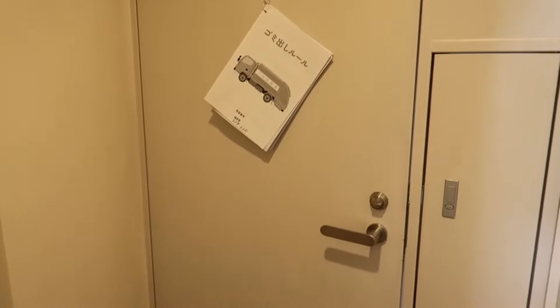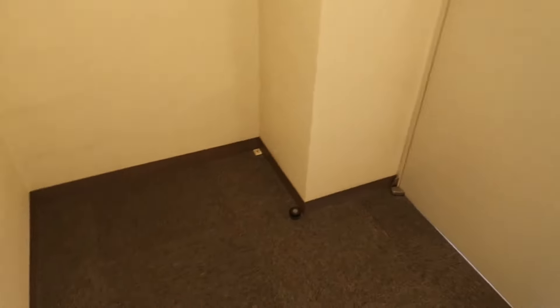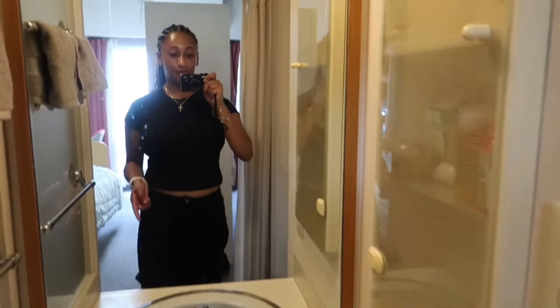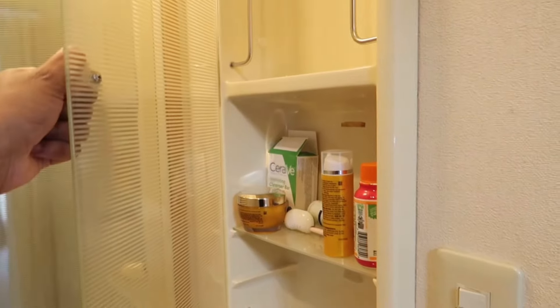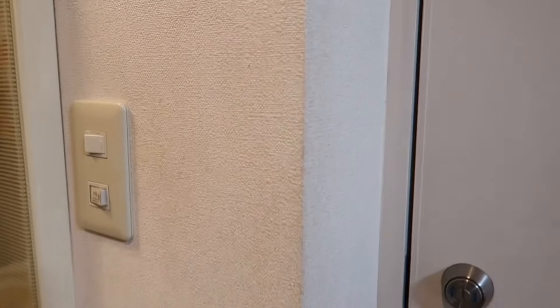When you walk in, this is the first door and there's like some space right here. Then we have the sink, the bathroom, and then racks and then like stuff to hold. I never even had one like this until I came here, but like a little cabinet and then the toilet.